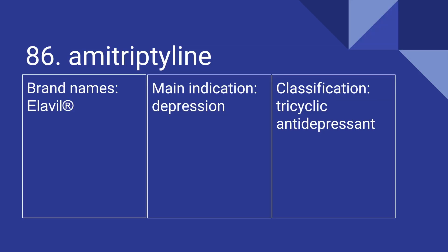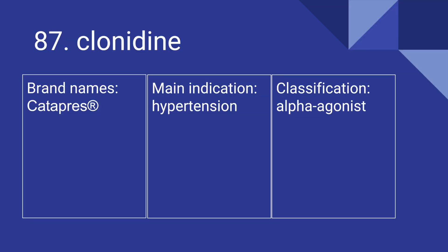86 is Amitriptyline. Its brand name is Elavil. It's used for depression, and it is a tricyclic antidepressant. 87 is Clonidine. Its brand name is Catapres. It's used for hypertension, and it is an alpha agonist.